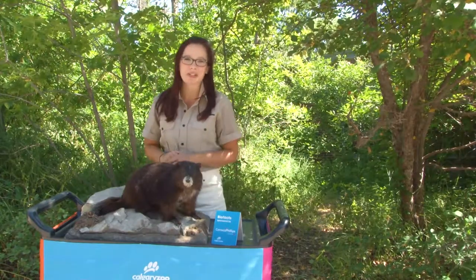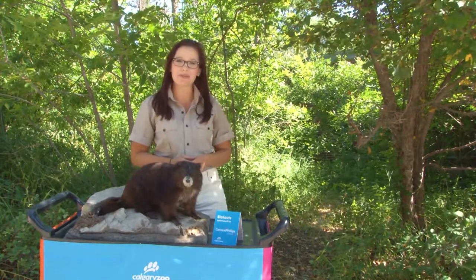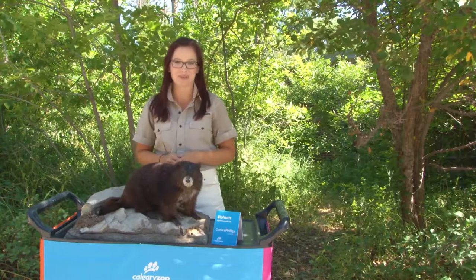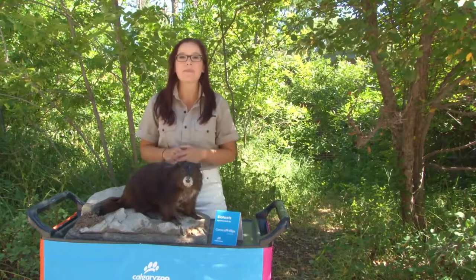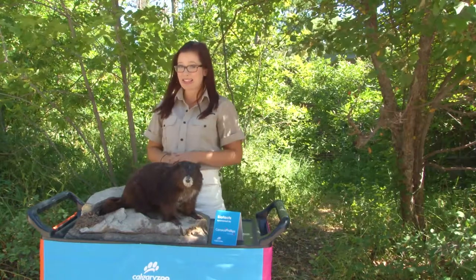Hi everybody! Welcome to your weekly dose at home. My name is Lauren and I'm part of the visitor engagement team here at the Calgary Zoo. Today we are meeting Canada's most endangered mammal. Can you guess who it is?